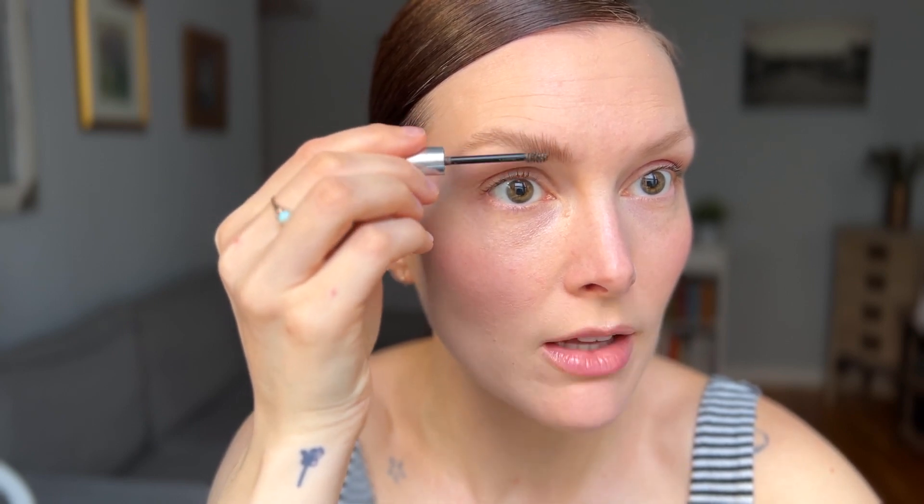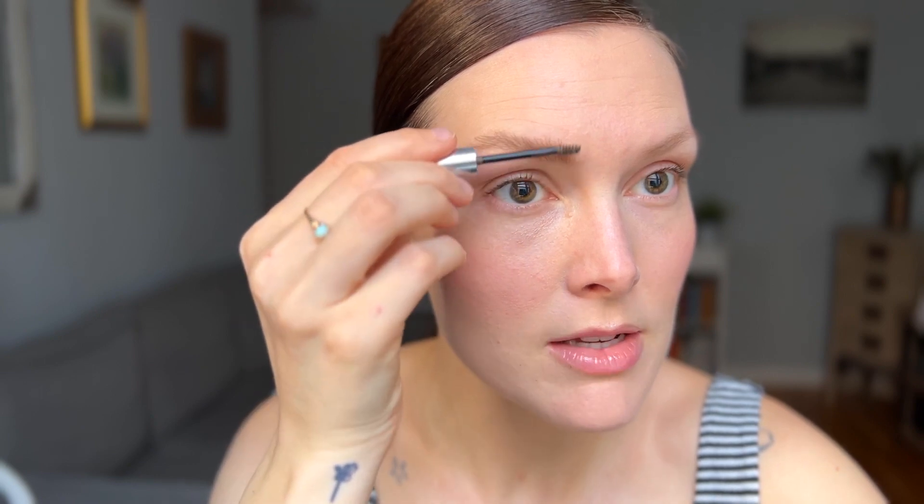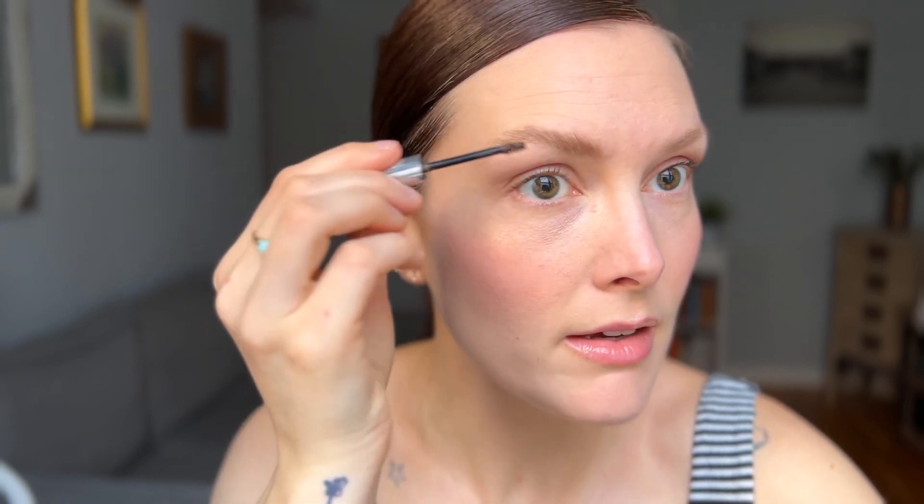You can see that this instantly creates fullness and gives my brow some lift. This is kind of a waxy, palmy formula as opposed to being a crunchy gel-like formula. It's a little bit softer, which is nice because you're less inclined to get flaking, and it holds your brows in place really nicely.